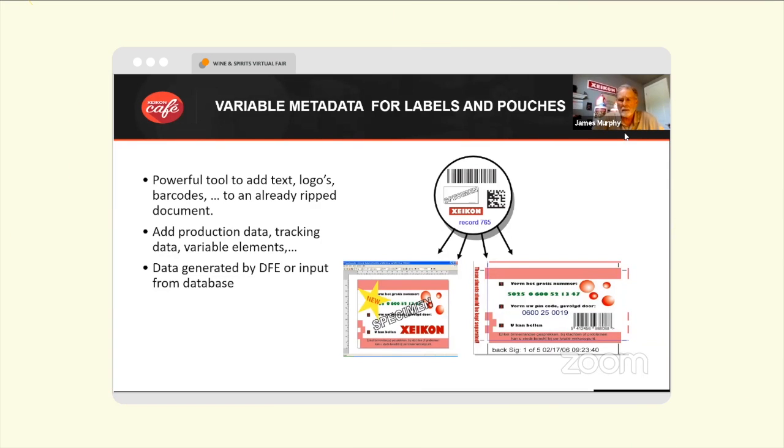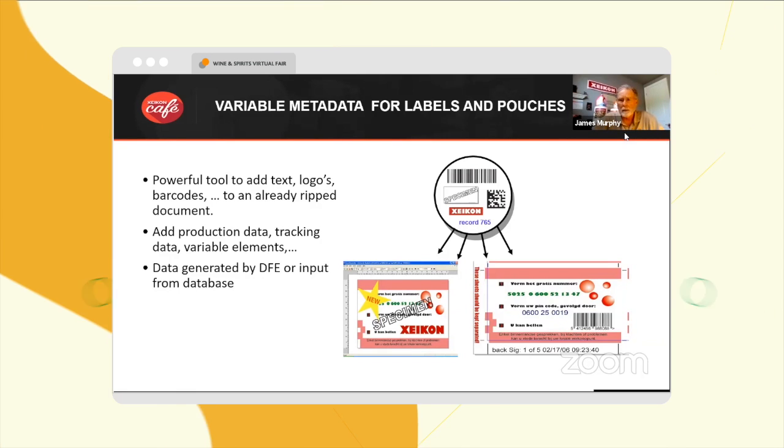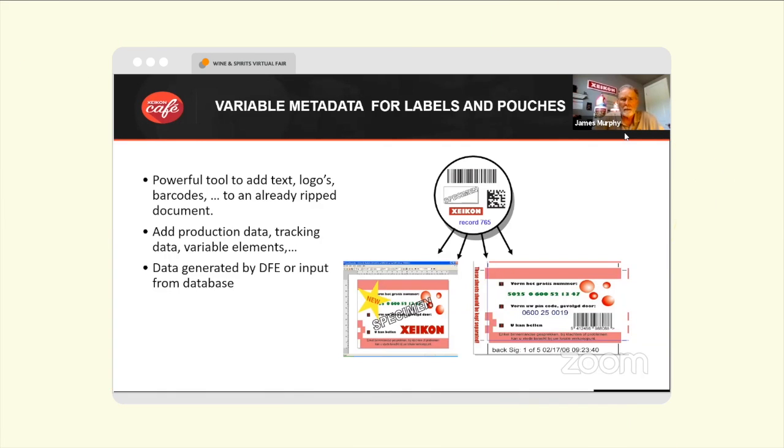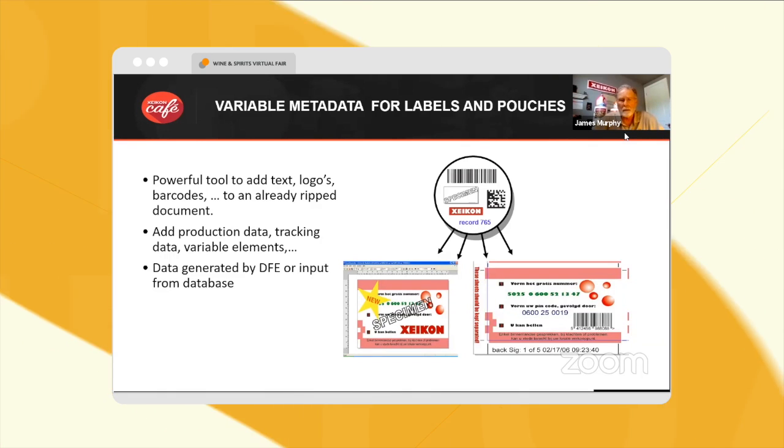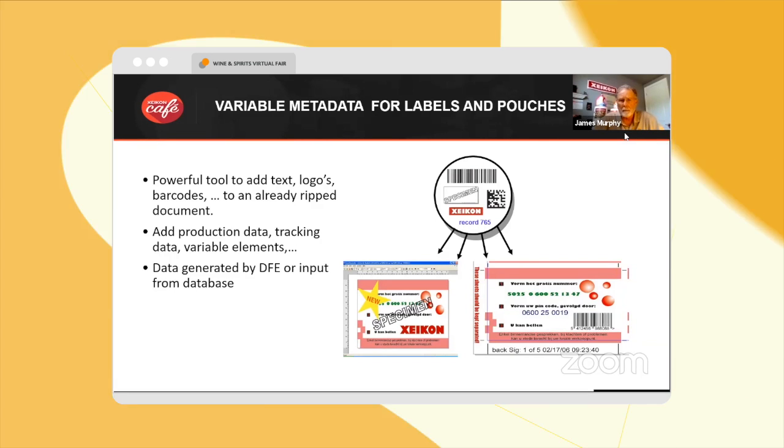That is only possible with digital. We can make every container, every bottle, every package unique to itself, so that we can see where it's been purchased, how many times it's purchased, where it's being used — a lot of data comes out of that for marketing and inventory purposes.